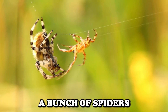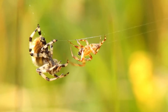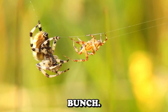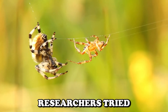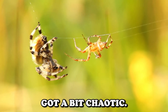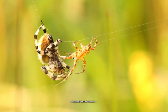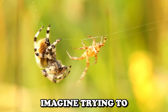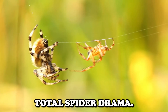Usually, you need a bunch of spiders to get enough silk for these applications. But here's the catch — spiders aren't the friendliest bunch. They like having their own space. When researchers tried to create spider farms, things got a bit chaotic. The spiders ended up being so territorial that they started killing each other. Total spider drama.